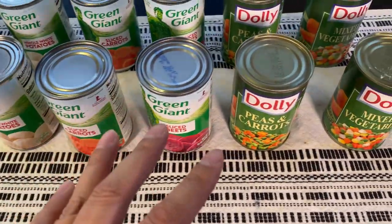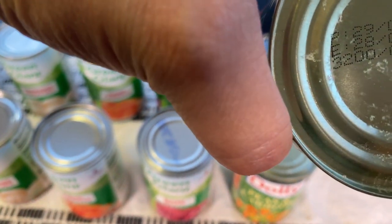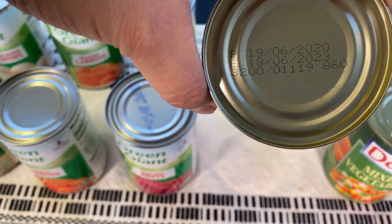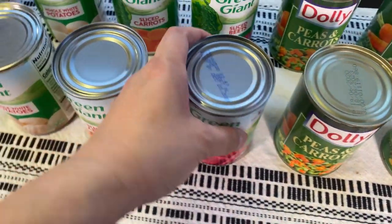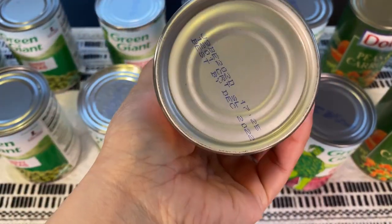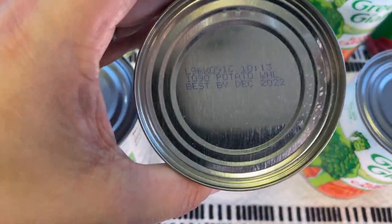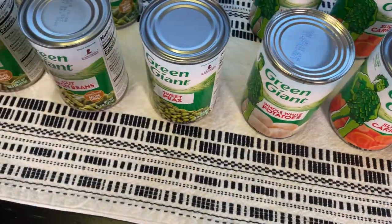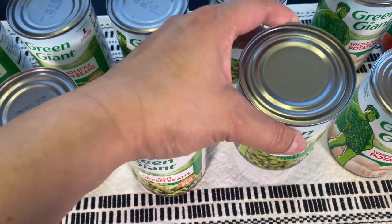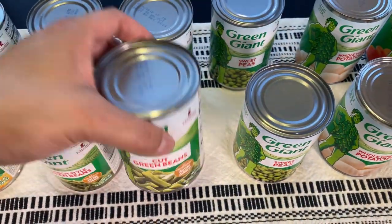Let's look at the expiration dates or best-use dates. This one is June 2023, this one June 2023 — they have a production date and a best-by date. December 2023 for the sliced carrots... actually December 2022. They're probably from the same delivery truck and the same production date, so they're all around the same time as far as best-by. December 2023 for the sweet peas.